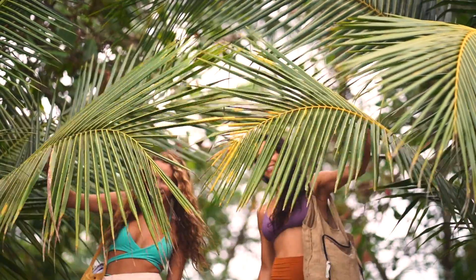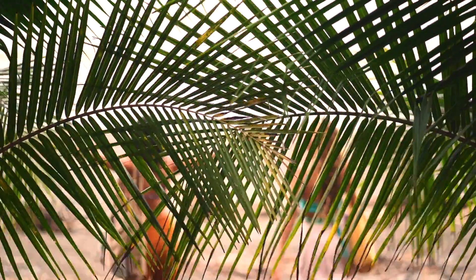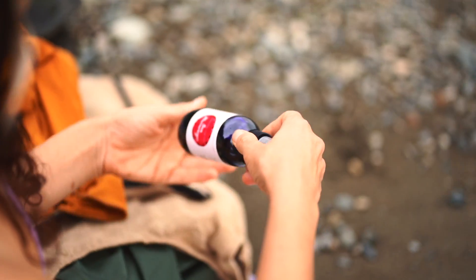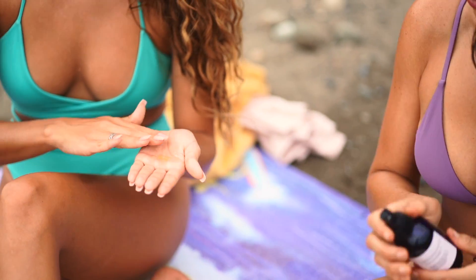I formulated the Sun Harmonizer to be the alternative to traditional sunblocks. I'm a firm believer of creating a relationship with the sun as opposed to blocking it. Everything on the planet has some form of ultraviolet protection built into it, otherwise it would wither away under the sun.